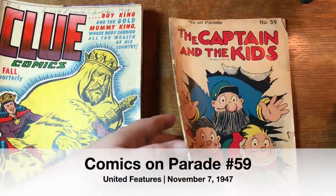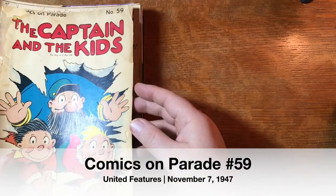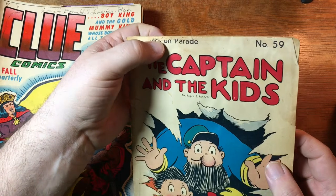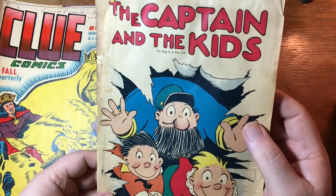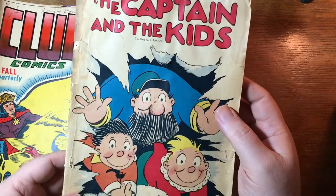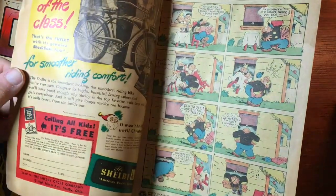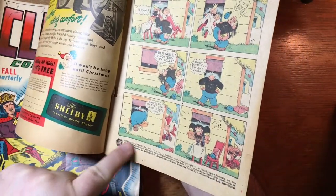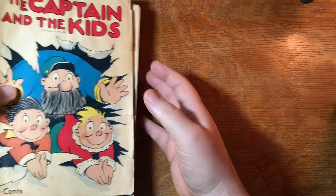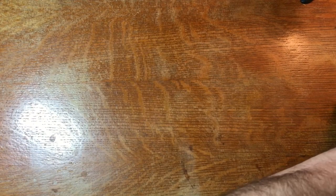The Captain and the Kids, or the Katzenjammer Kids as it were, and this is actually an issue of Comics on Parade — that's the title of this series, which was somewhat similar to Four Color in that it was a different feature every week or month, except that it actually was called Comics on Parade. Get those out of the way, we will look at the next stack, and this is actually the last stack in this box.